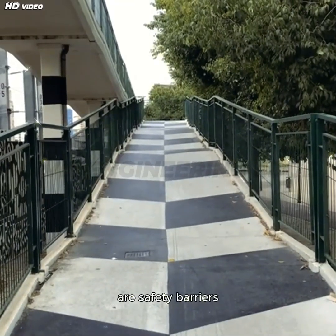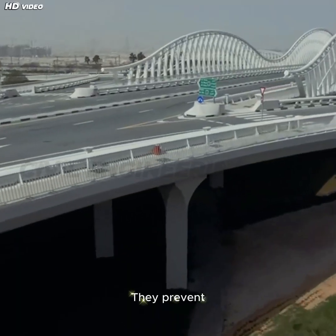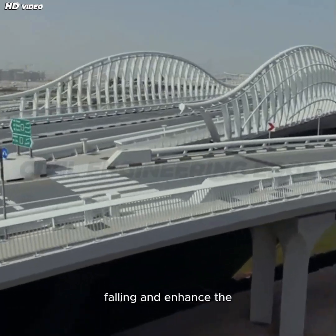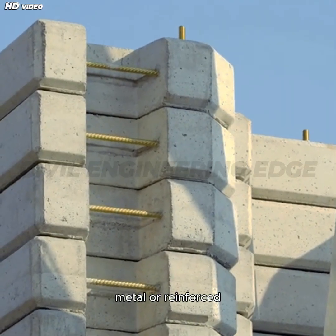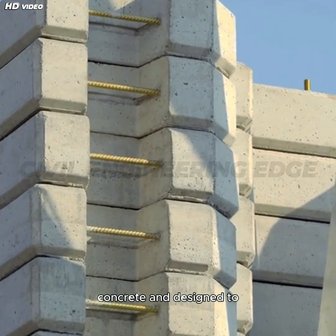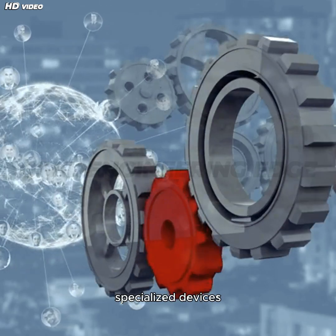Handrails or parapets are safety barriers placed along the outer edges of the footpaths. They prevent pedestrians from falling and enhance the visual appeal of the bridge. These are often made of metal or reinforced concrete and designed to withstand lateral loads.